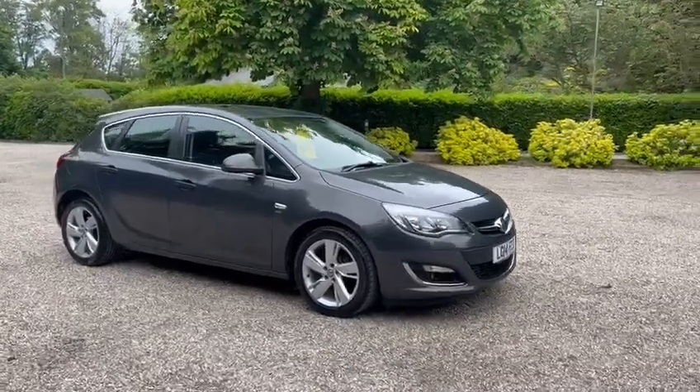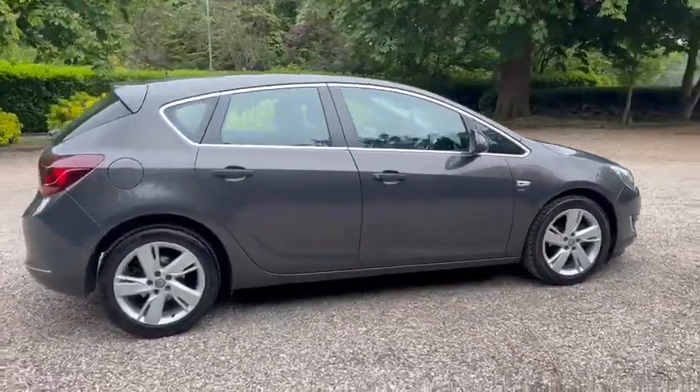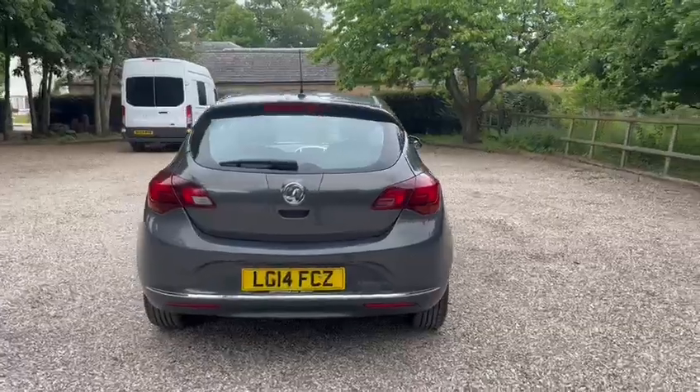Hi, Barn Cars Brentwood has to offer this 2014 Vauxhall Astra. It's a 1.6 petrol with an automatic gearbox. It's EULES compliant.